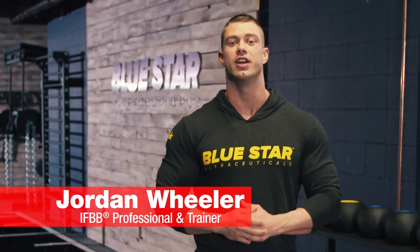What's up champ? Jordan Wheeler here from Bluestar Nutraceuticals, and this is Kettlebell Chaos.